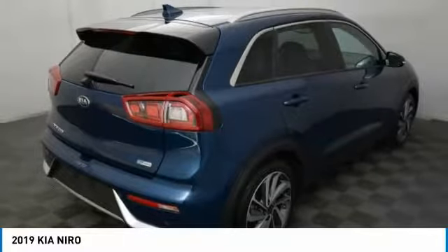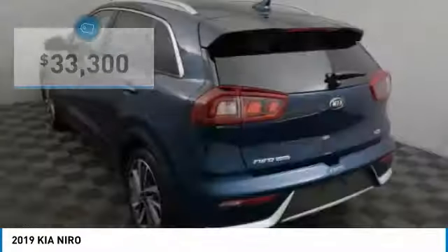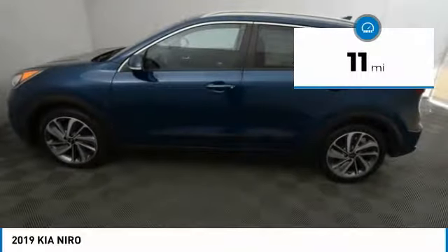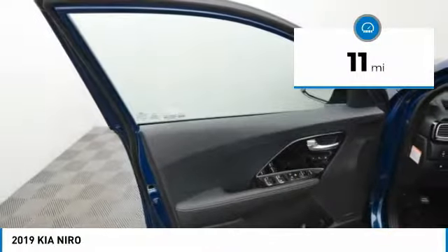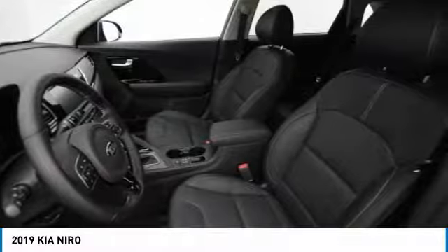However, the fantastic miles per gallon rating reminds you that you're still in a hybrid, and it is priced below $35,000. This vehicle has less than 100 miles. Searching for a dependable vehicle that looks great too? You found it! So stop in today!